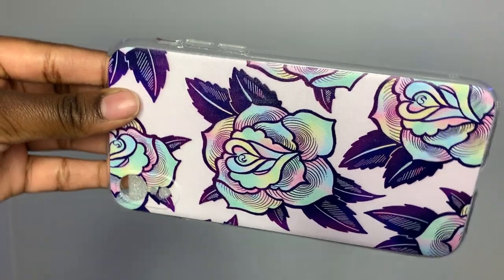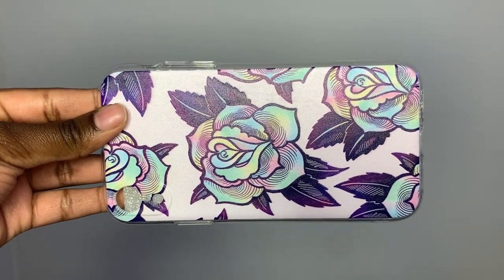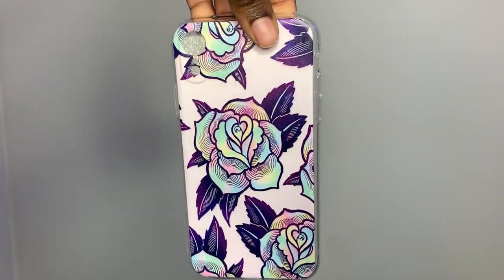This one just has flowers all over it and it's purple. It won't really match my phone that much, but I think it's so pretty. I love all the flowers on it and the blue rainbow type color that the petals have is really cute to me.